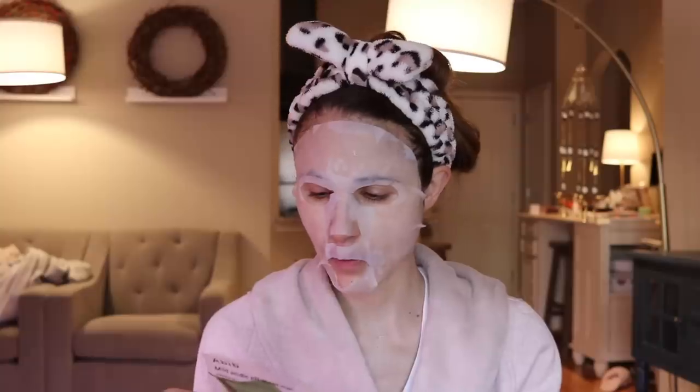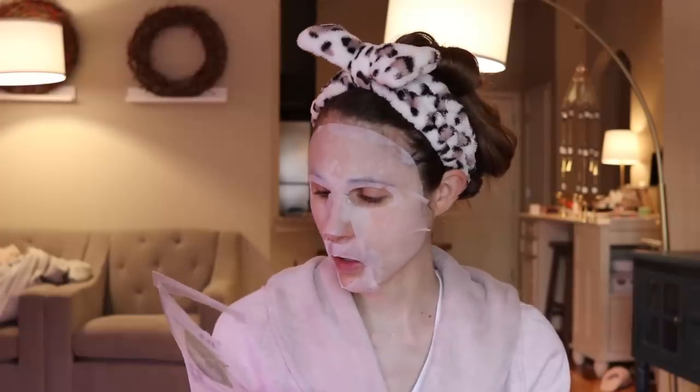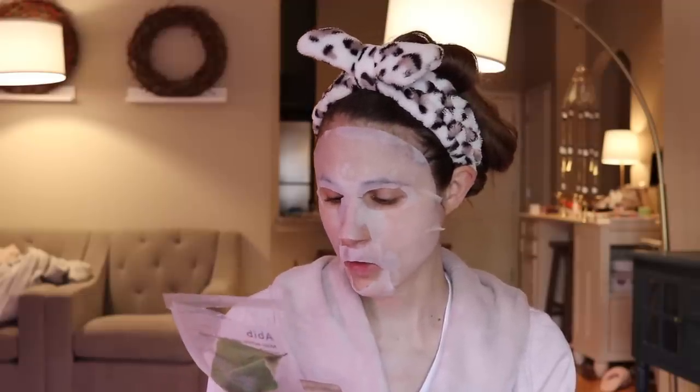It's also got licorice root, which is good for reducing redness and hyperpigmentation, and I think it's got caffeine in it too, so it'll probably give a temporary reduction in redness through that. The signature ingredient is heart leaf extract, which is probably rich in antioxidants as well. And it's pH 5 to 6.